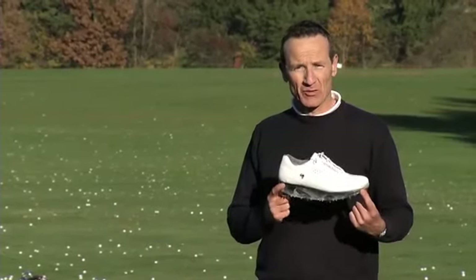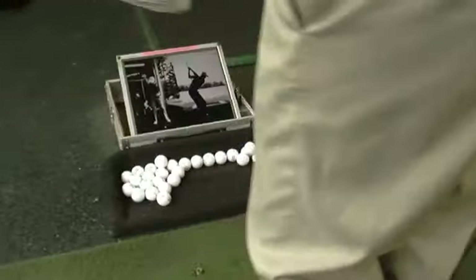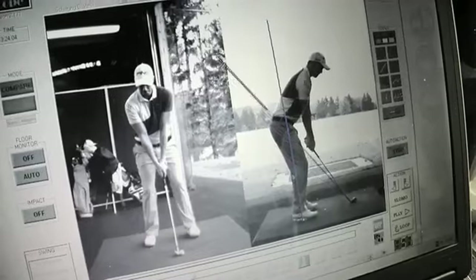We created the perfect foundation with the HEAVEN system, and that gives you maximum power transfer at all phases of your swing. When you're watching the screen now, it looks much better, it looks much more central.